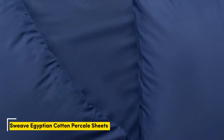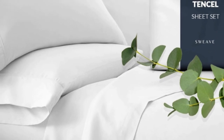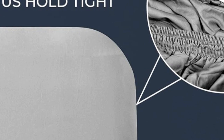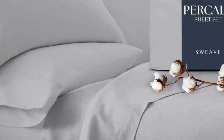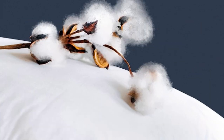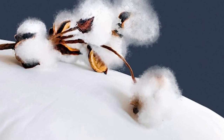Number 3. This sheet set from Sweeve offers the same durability as our top performers at a fraction of the price. In our lab tests, the cotton fabric barely pilled after our machine-rubbed swatches together 1,000 times, and it also earned high scores in fabric strength. Our testers appreciated the double elastic on the fitted sheet, making bed-making simple and easy.